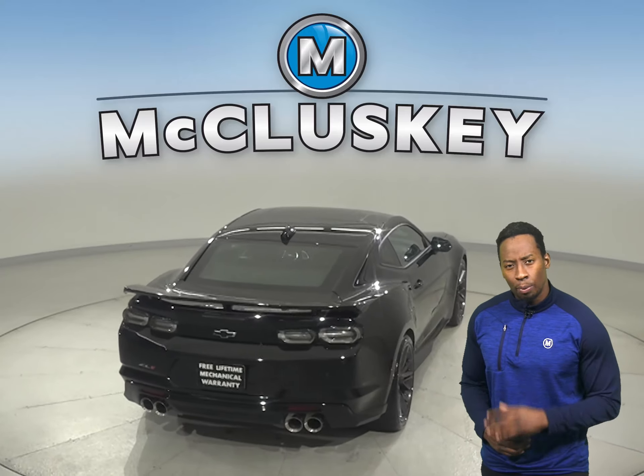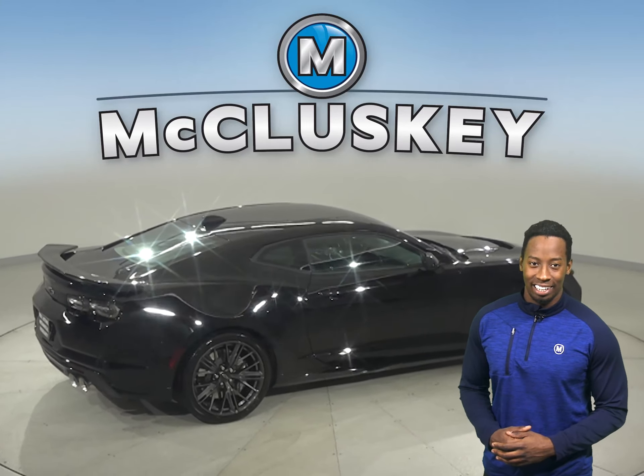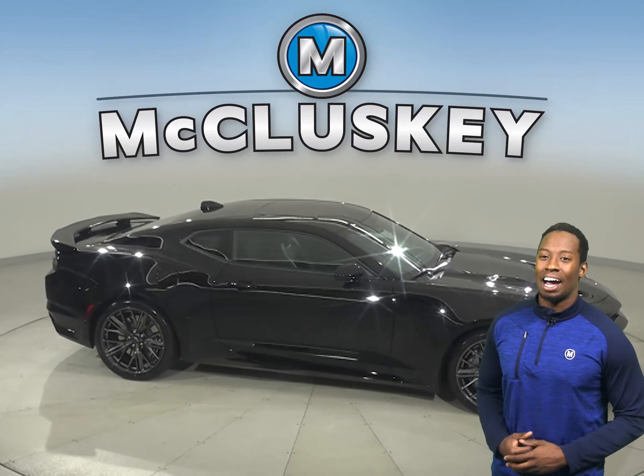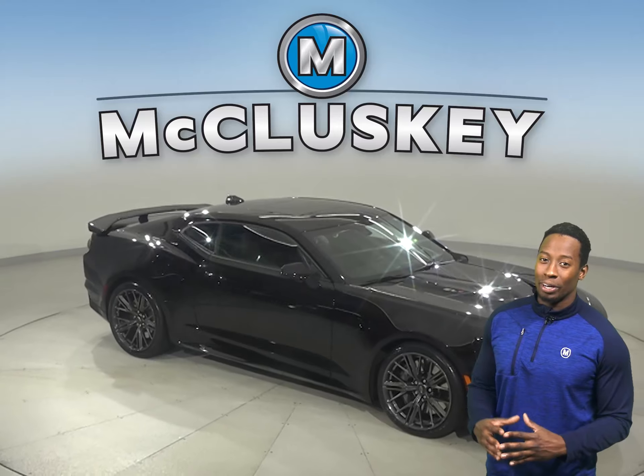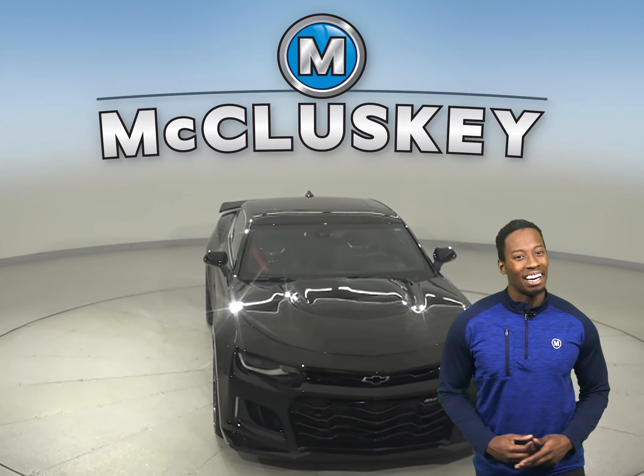This two-door coupe will get you from point A to point B in no time. Come on down today and see everything it has to offer with our free 48-hour test drive. It's passed our 172-point inspection, so it's more than ready to get back out there on the road.